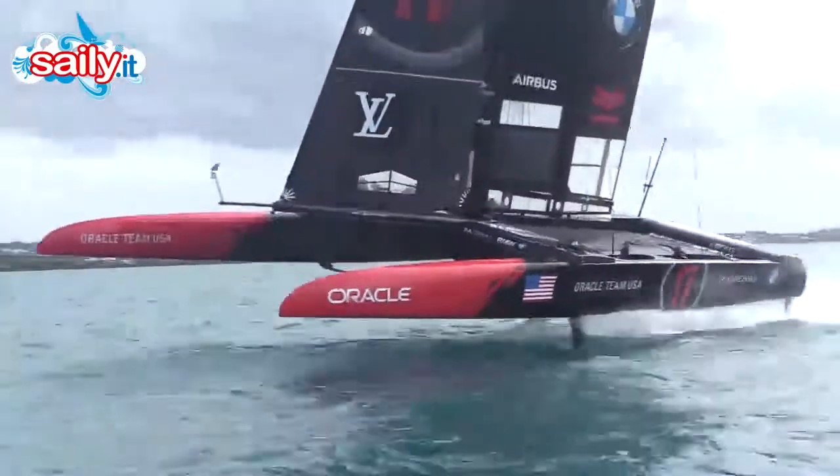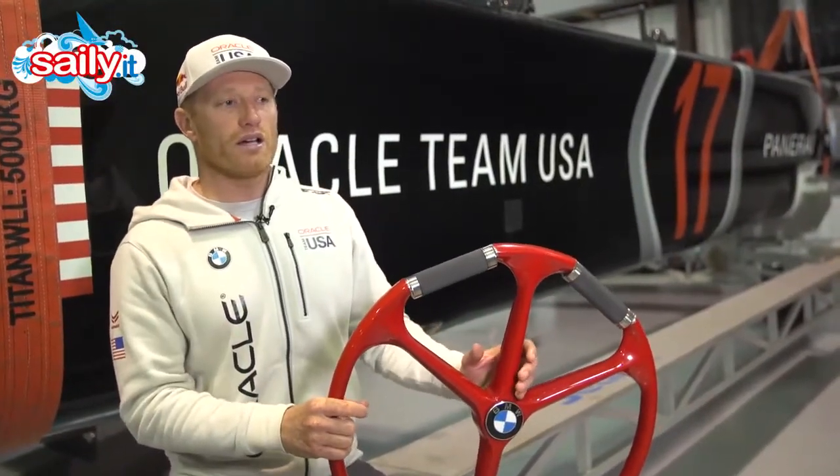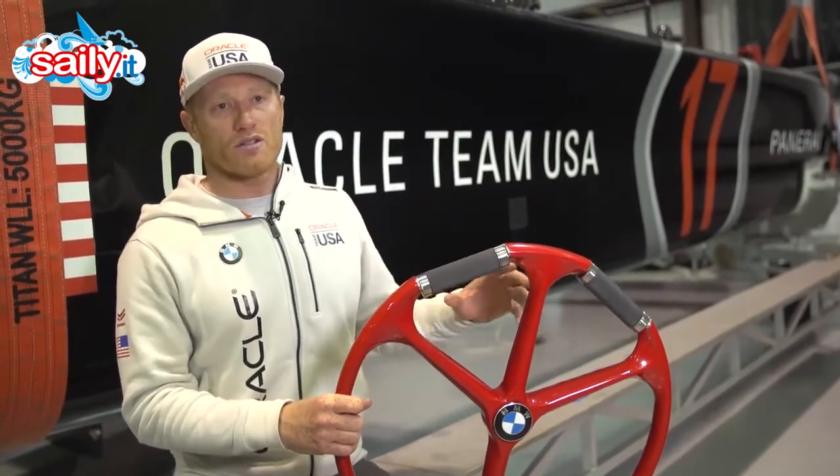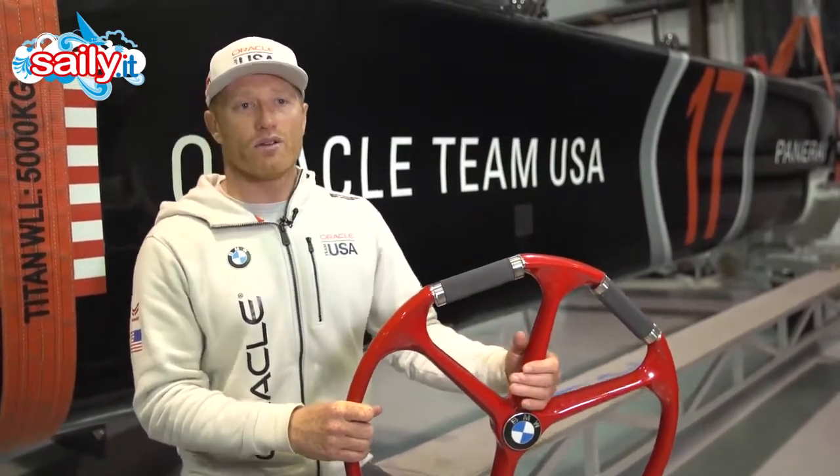So what happens now is all of the challengers will come together and they will go through essentially an elimination series — double round robins, they'll then get to semi-finals, they'll then go to a final, and the winner of that final will come to race us in the America's Cup. Keep your fingers crossed for Oracle Team USA at the America's Cup here in Bermuda.